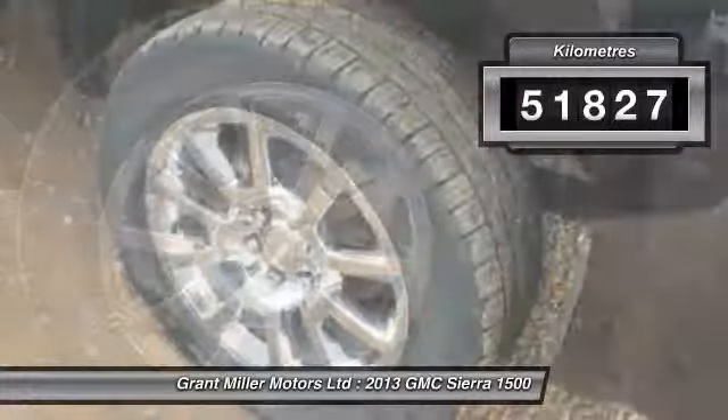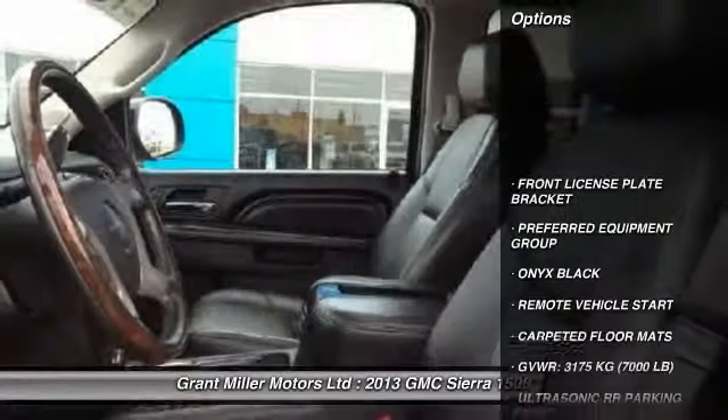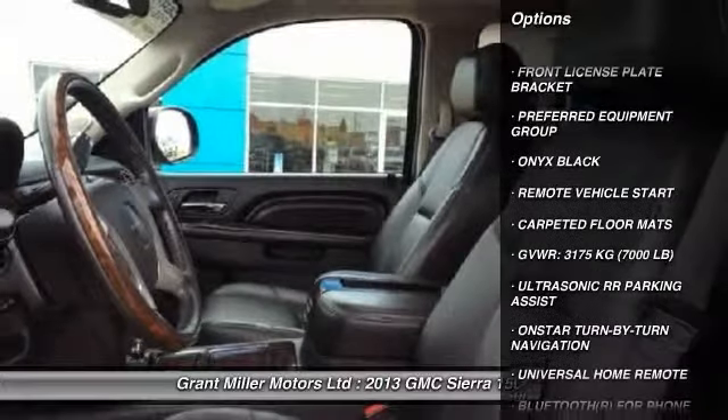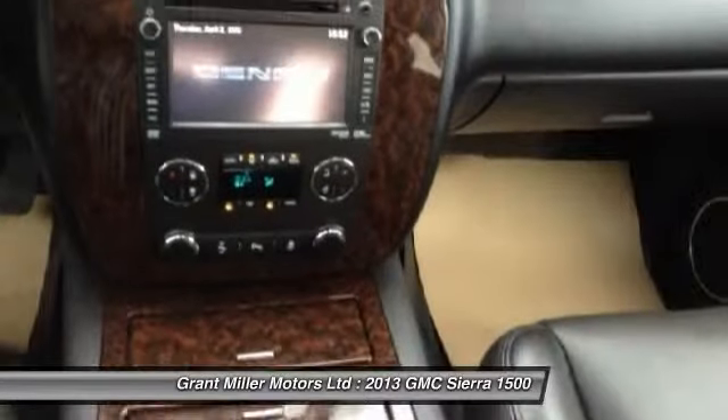This vehicle has less than 60,000 kilometers. Here are some of this vehicle's great options: remote vehicle start, universal garage door opener, carpeted floor mats, and front license plate bracket.